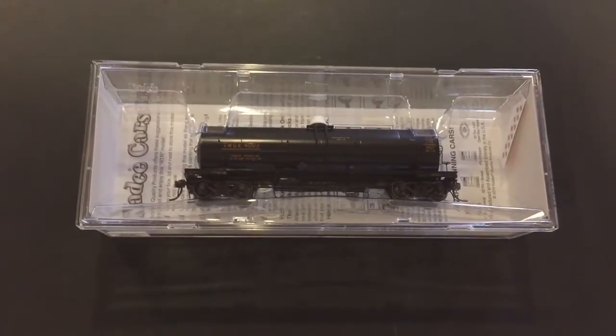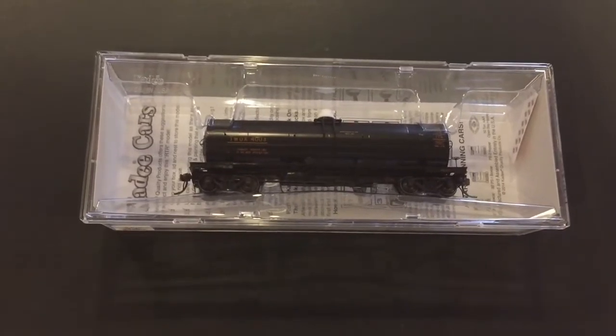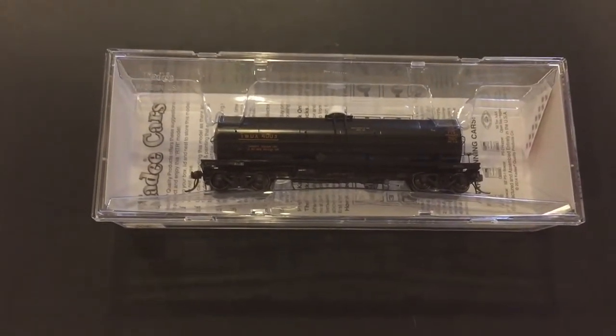But I wanted to do a new thing that I'm going to call a one-take, and I'm going to review these brand new 11,000 gallon tank cars by Kadee.